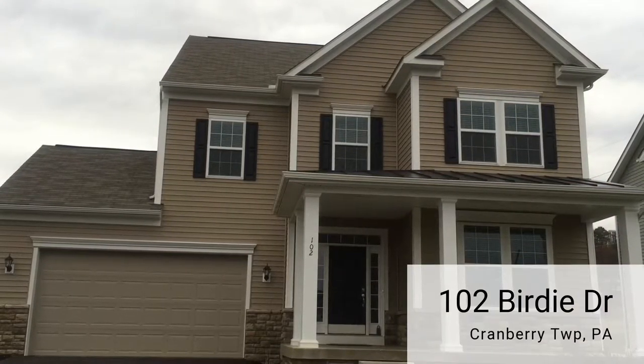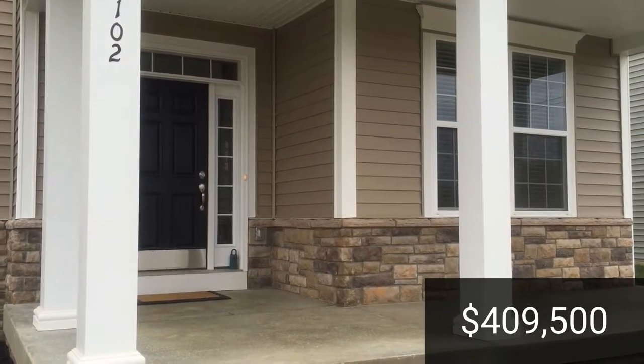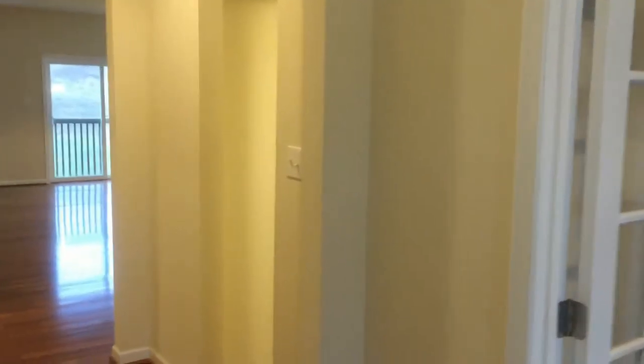Welcome to 102 Birdie Drive at the Links of Cranberry. A large covered front porch greets all who come. This Dan Ryan built home is just one year old and is move-in ready.